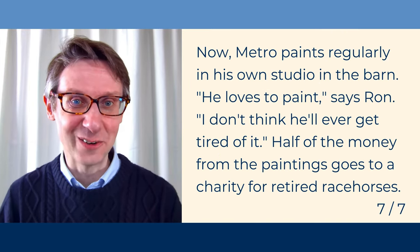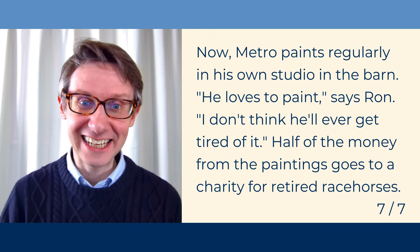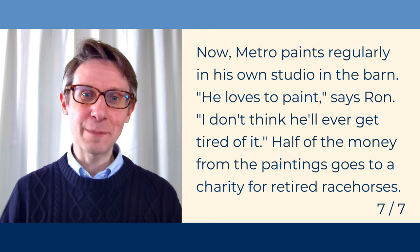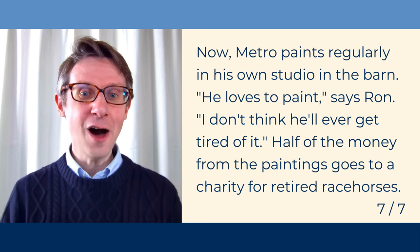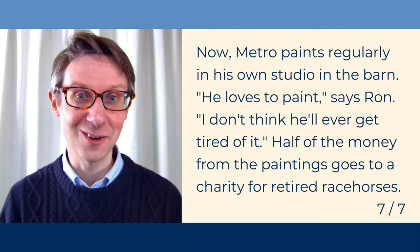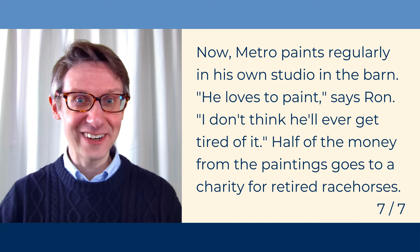Let's finish the story. Now, Metro paints regularly in his own studio in the barn. He loves to paint, says Ron. I don't think he'll ever get tired of it. Half of the money from the paintings goes to a charity for retired racehorses. And that's it. It's a good story, isn't it?